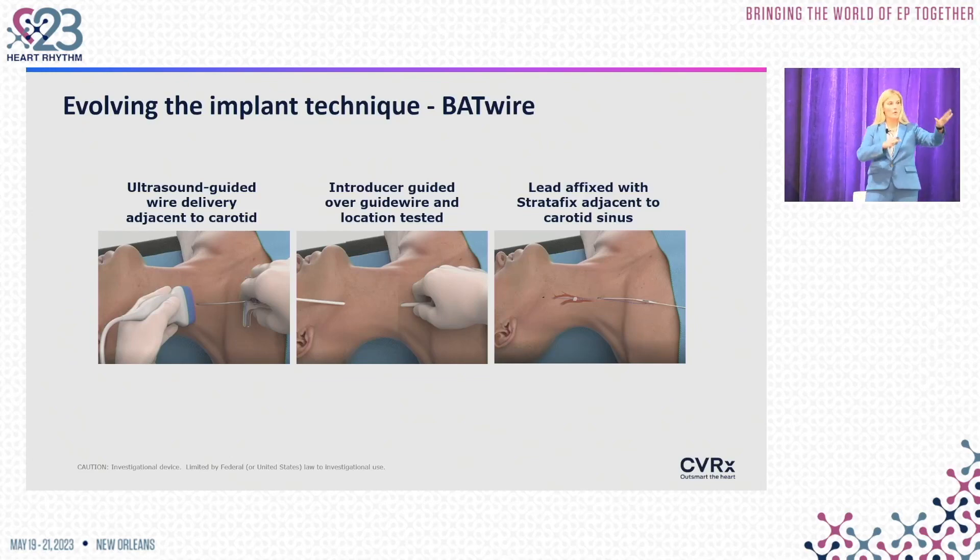Once the target site is chosen, an ultrasound-guided wire is advanced right through the area above the carotid body and carotid sheath. A guidewire and sheath-type system is then advanced over that and split, laying the lead right on top of the target site. Once the lead is in place, there's no need for suturing down onto the carotid body — the lead stays in place after splitting of the delivery system, and is then tunneled down to the pulse generator pocket.